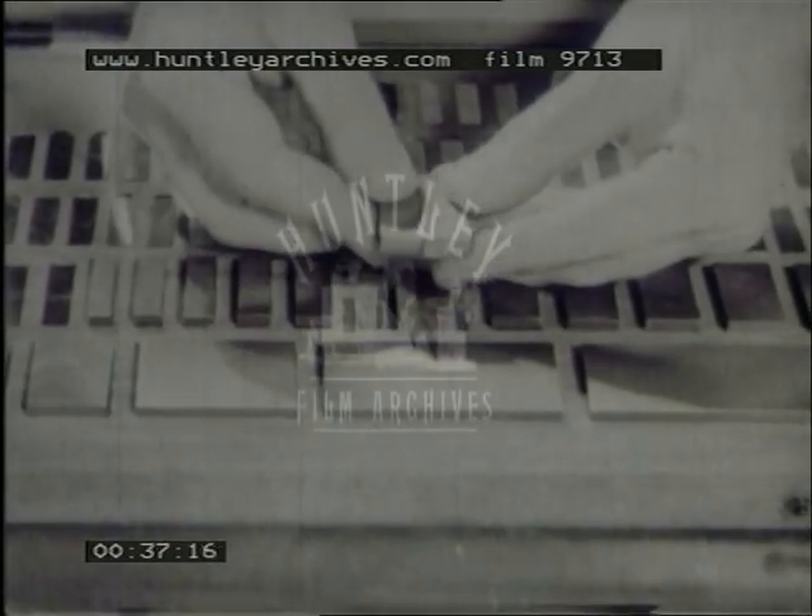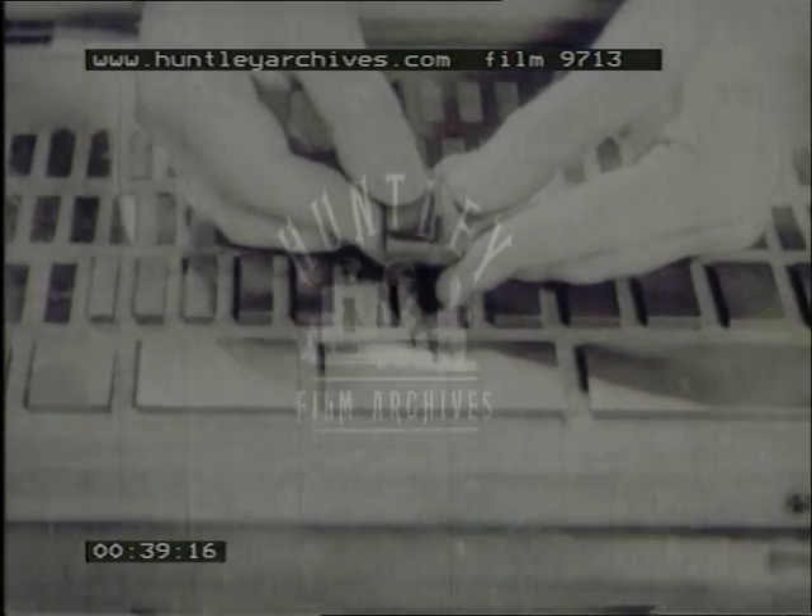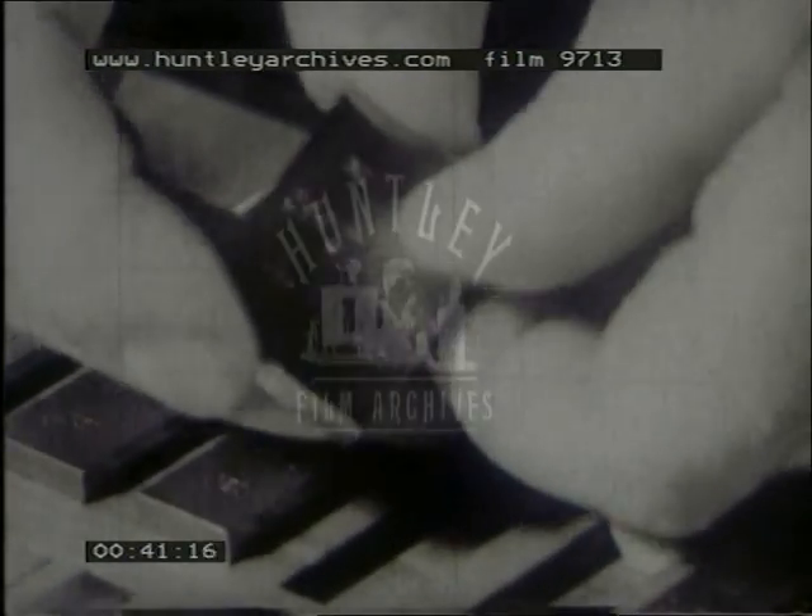Their perfect surfaces adhere by merely sliding together, and their accuracy makes it possible to make 160,000 combinations, ranging in tenths of thousandths of an inch. Every Johansson block is periodically checked for wear with a reference block, guaranteed to within two millionths of an inch.